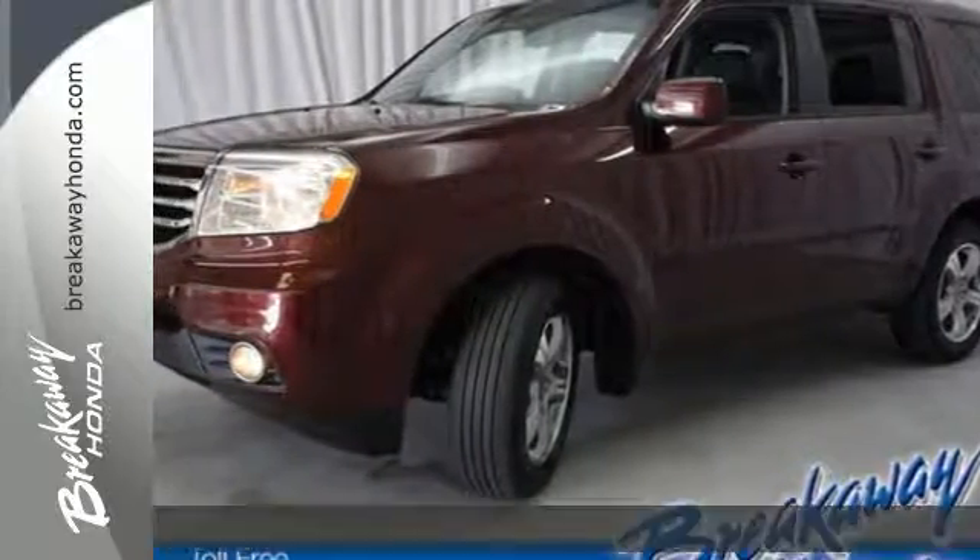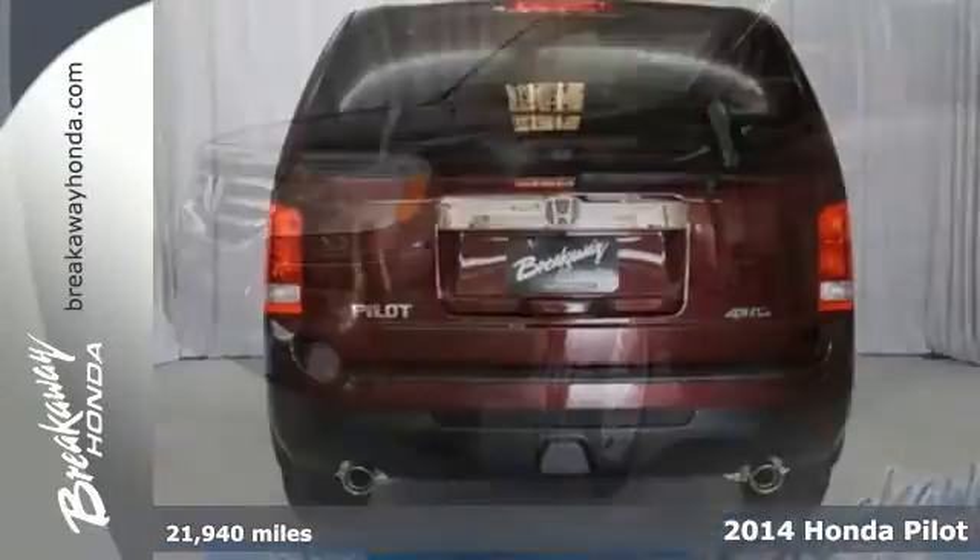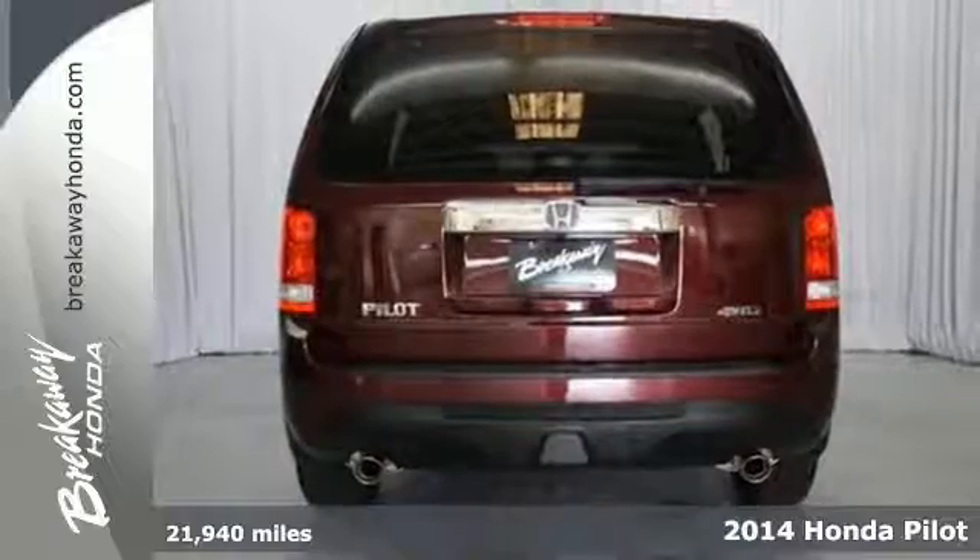It's a 2014 Honda Pilot. Strong, versatile and fun, this SUV looks like it was designed just for you.